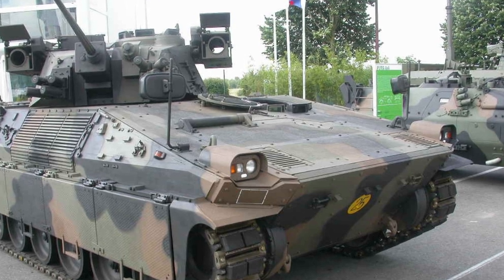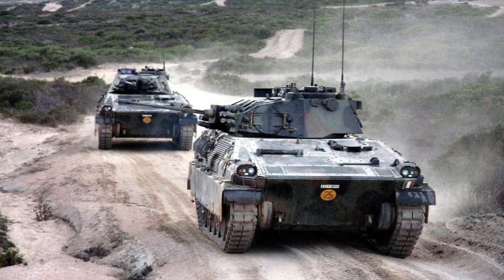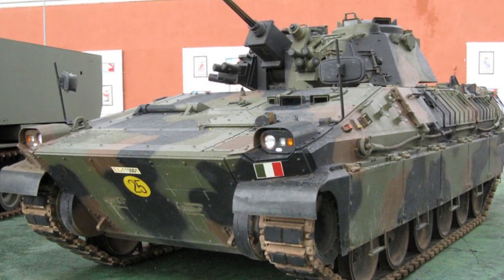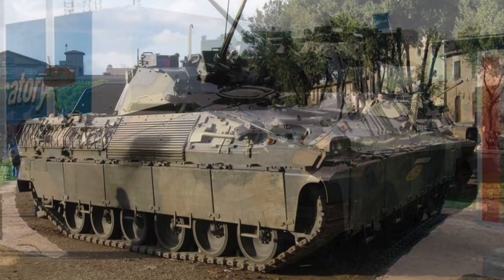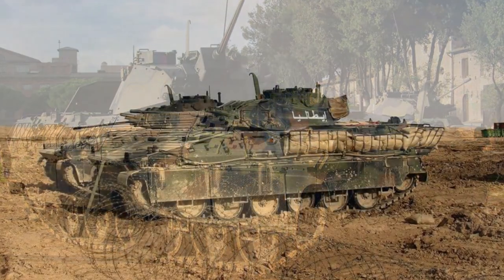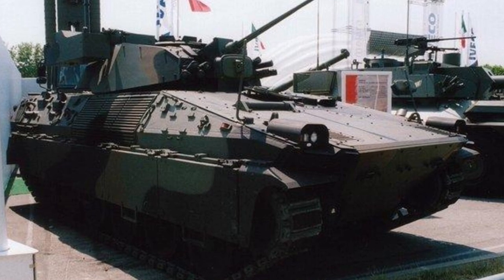The Dardo Infantry Fighting Vehicle is part of the family of light-designed armored vehicles that include the tracked Ariete Main Battle Tank and the wheeled Centauro Mobile Tank Killer. Like these systems, the Dardo is also a joint product by the Italian consortium involving Iveco and Oto Melara. Iveco handled the development of the hull and engine as well as related subsystems, whereas Oto Melara was charged with the vehicle's armament and applicable subsystems. The Dardo entered service with the Italian Army in 1998, and has since seen combat service with Italian troops in both Iraq and Afghanistan, as well as with the United Nations as part of the UNIFIL Temporary Contingent in Lebanon.